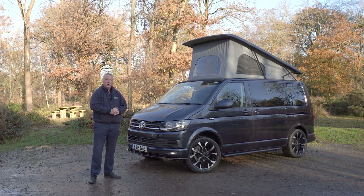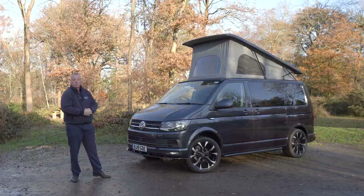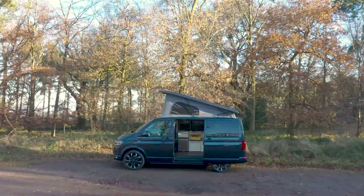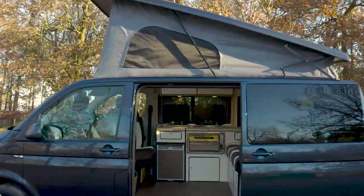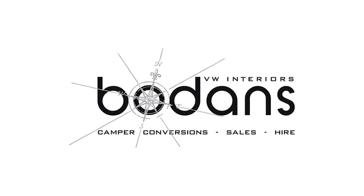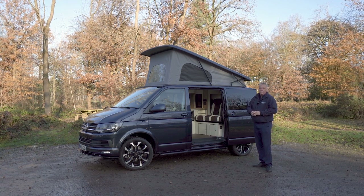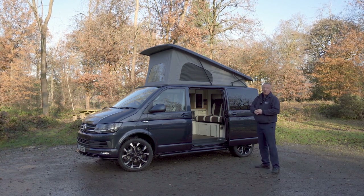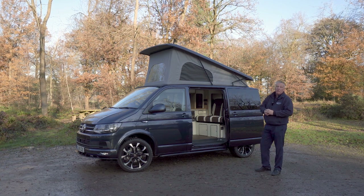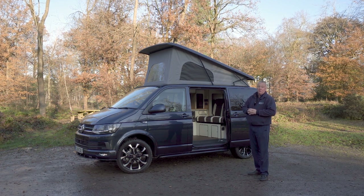A versatile and super practical two or four berth campervan, this is our VW Pentire based on a Volkswagen T6 Transporter. This model is presented in metallic starlight blue. This one is a short wheelbase so it's 4.9 meters in length; there is also a long wheelbase version which is 5.3 meters, giving you an extra 400mm of living space within the conversion.